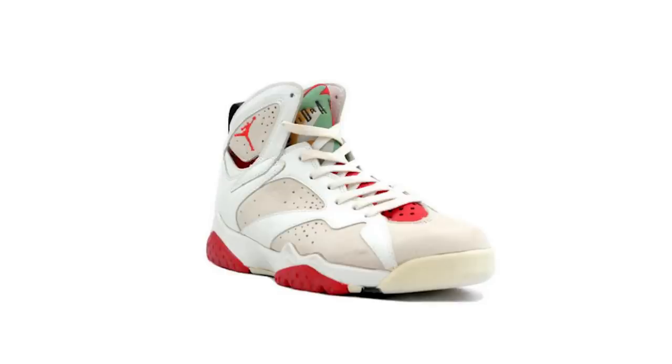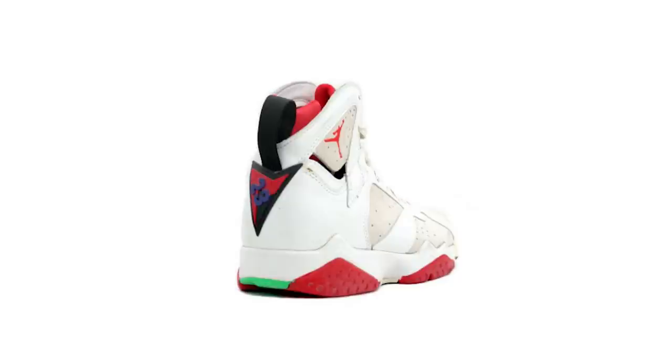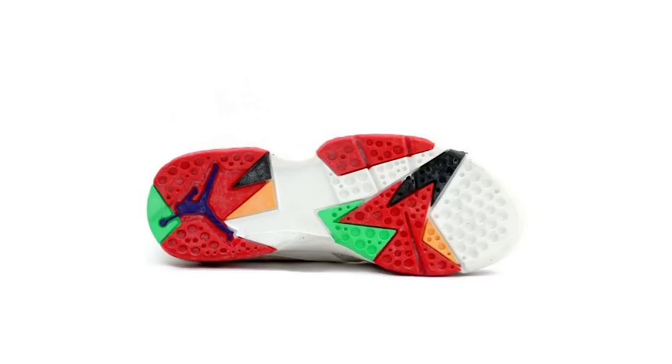The Hare Air Jordan 7 features a variety of Bugs Bunny-themed colors and iterations throughout the upper, as seen with shades of gray and white throughout. In addition, red can be seen along with orange throughout the neoprene tongue tab, and red details the bottom of the outsole.